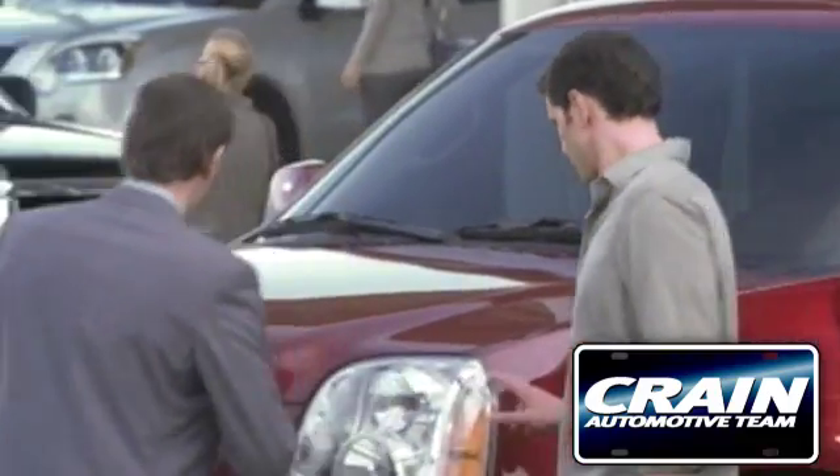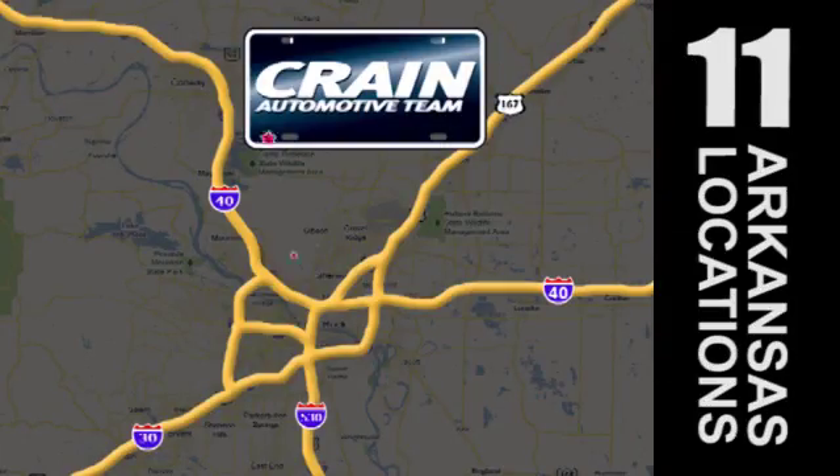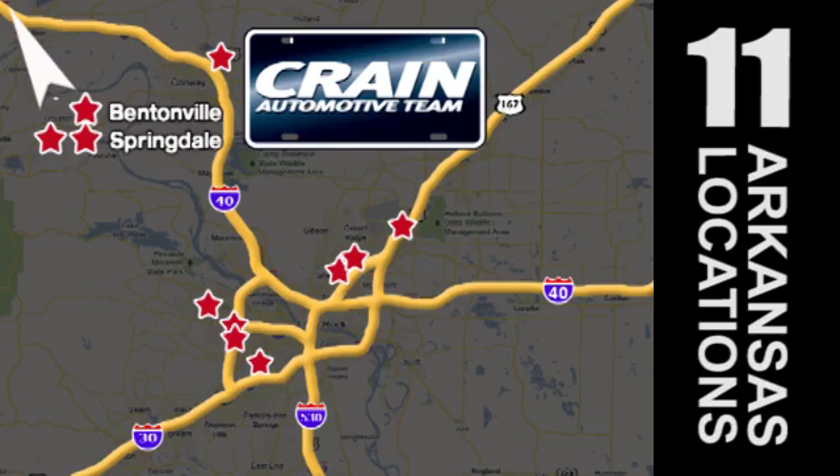Visit us anytime at Craneteam.com. Go, go, go — Craneteam's got 'em! Craneteam.com.